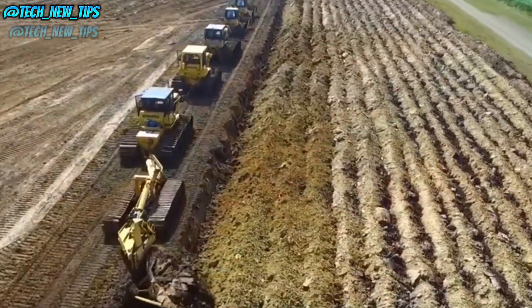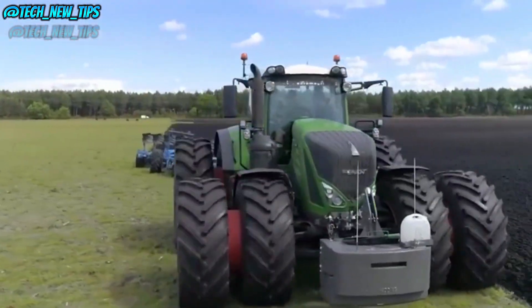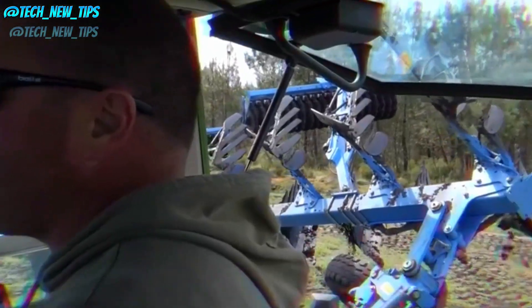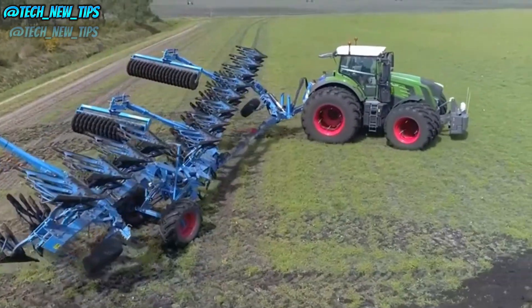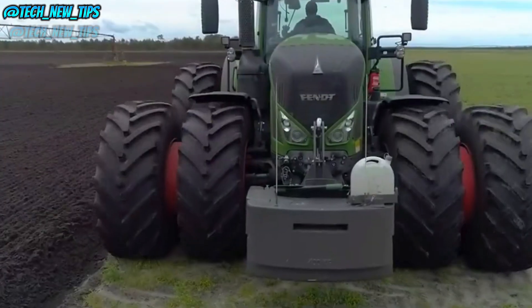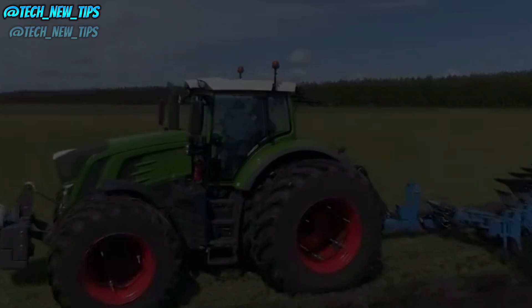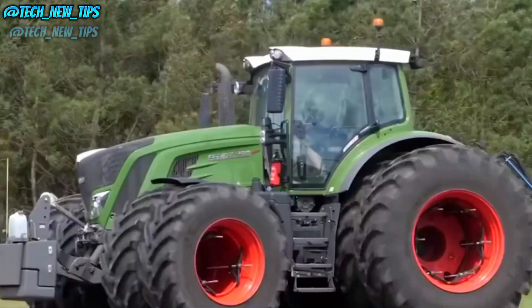Get ready to see some incredible machinery as we explore one of Germany's largest farms. Let's get to it. Where do I even start? Do I introduce the mighty Fendt 933 tractor? This high-tech reversible plow? Or this vast, glorious farmland stretching as far as the eye can see? And here I am, back home just watching from my phone, trying to make an exciting video while these machines out there are doing all the real work.